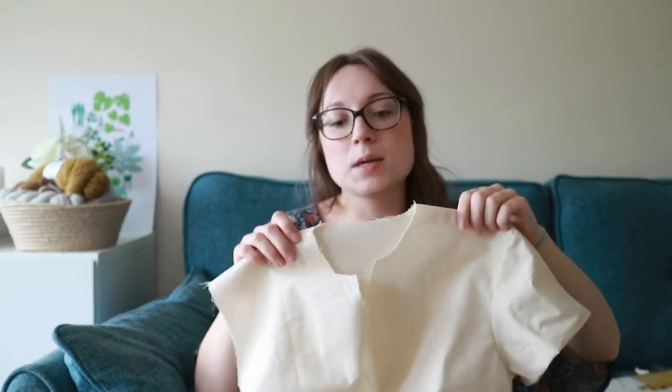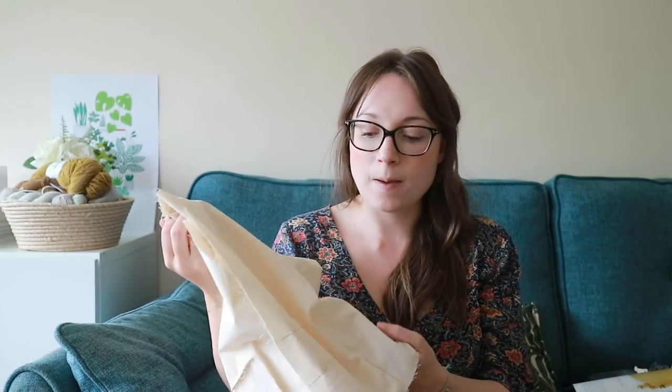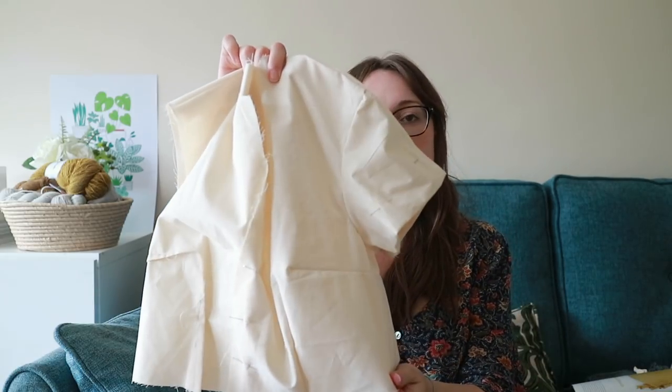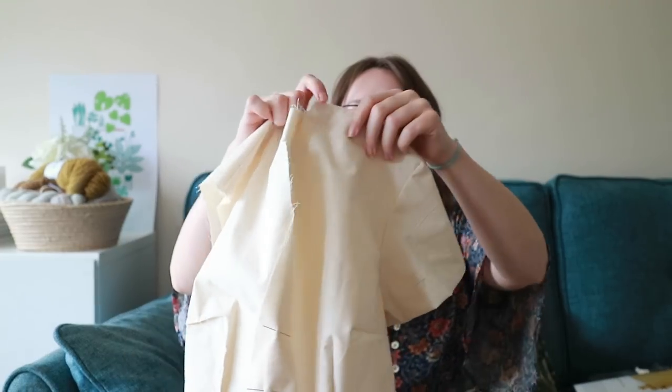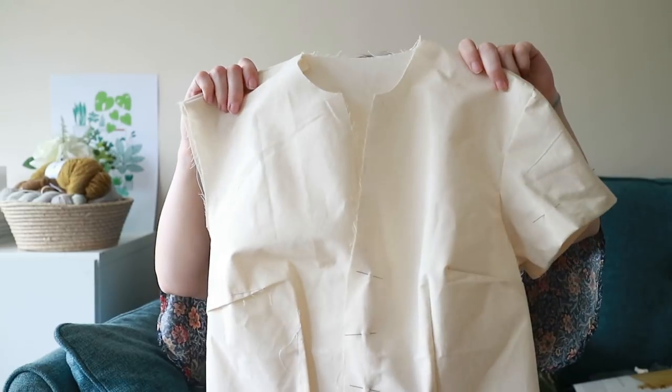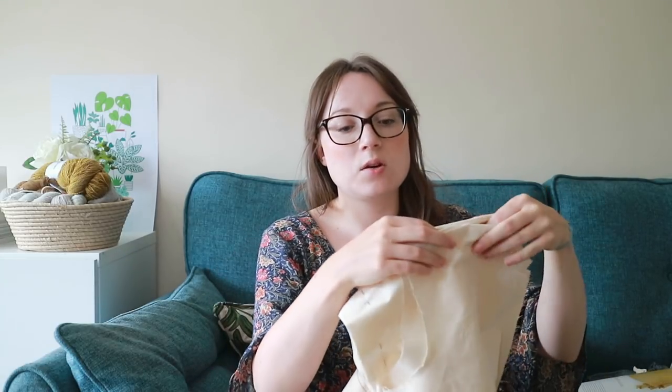When I'm making a toile or a muslin, I always just use a really large, long stitch — it's probably about number four on my machine. So it's really easy, if you do something and it's not quite the way you want it, to just quickly rip out and redo a seam. On one side I took the darts out and re-sewed those. But there's really no need to do both sides, so I haven't bothered to do the other sleeve. Just to check the fit, it's really nice to gauge it before you cut into your main fabric.